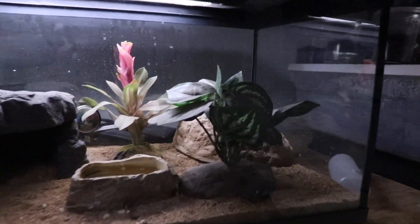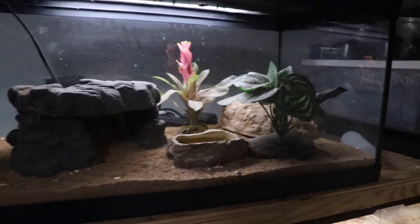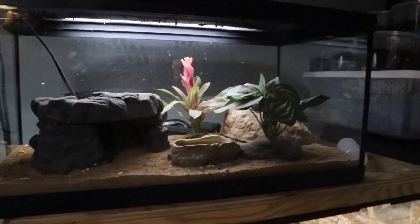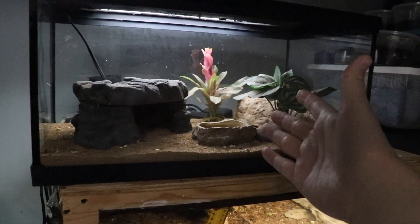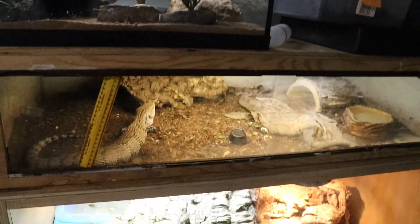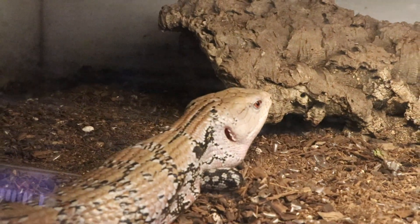Up here we have Striker. This will hopefully be the last reptile room tour where he is not in his new setup. I'm not going to bother him too much right now. This will probably end up being a shorter section — you guys can just check out how the tank is doing. Nothing's really changed, but very soon I'll actually have a brand new custom-built tank for him, made by a guy here locally.